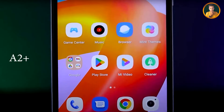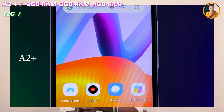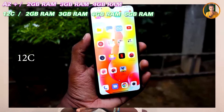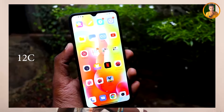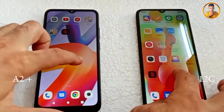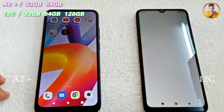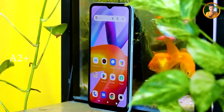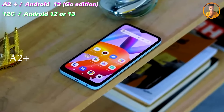The RAM options: the A2 Plus comes in 2GB, 3GB, and 4GB RAM variants. The Redmi 12C also has 2GB, 3GB, and 4GB RAM options. For storage, the A2 Plus has 32GB and 64GB ROM capacity, while the Redmi 12C offers 32GB, 64GB, and 128GB ROM options. Android 13 base support is available on this smartphone.